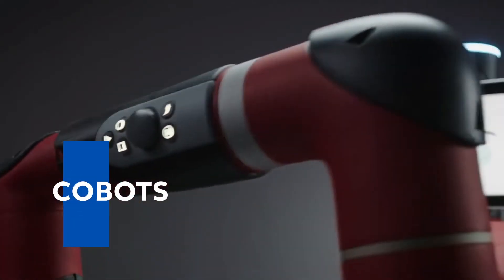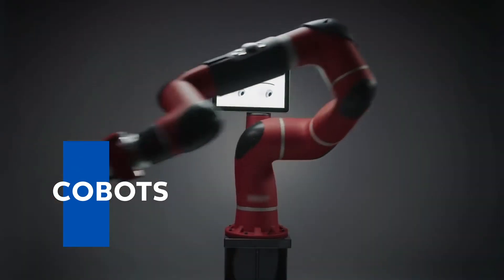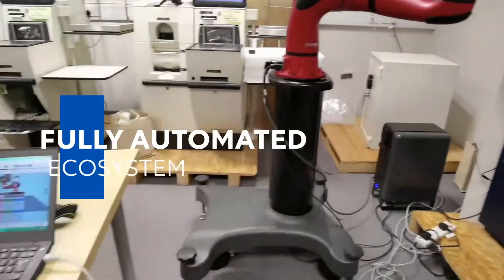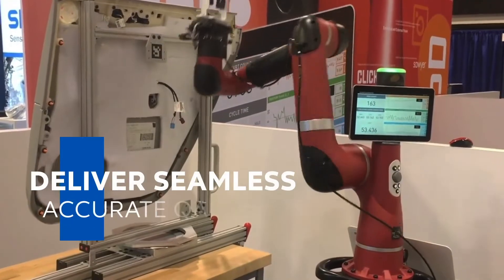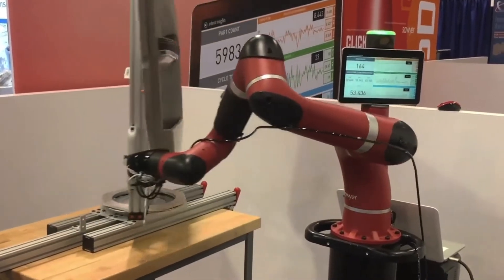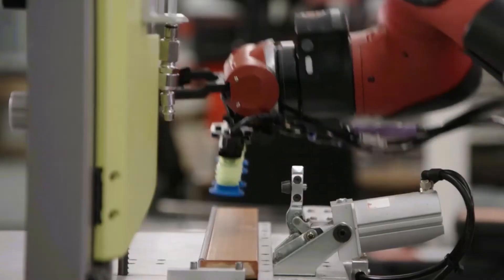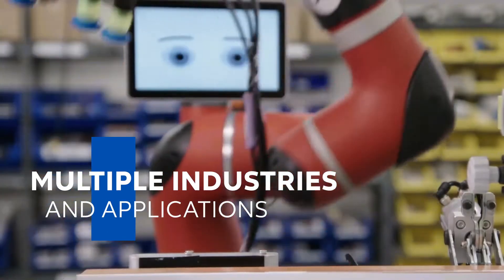At the heart of Cognizant's Robotic Test Automation offering are specialized collaborative robots known as CoBots. CoBots enable a fully automated ecosystem that digitizes test execution to deliver seamless, accurate QA that transcends physical and digital boundaries. CoBots are fully configurable and feature a near-limitless range of motions, which makes them adaptable across multiple industries and applications.